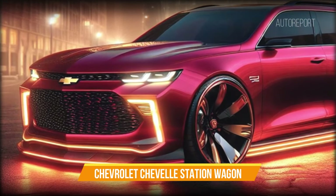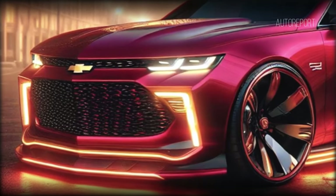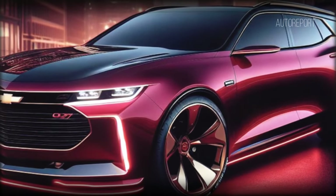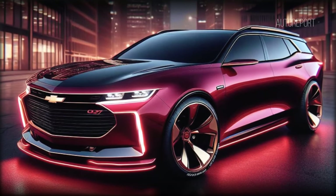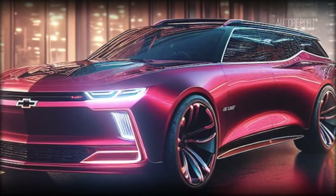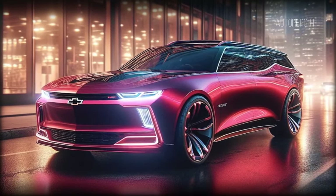Now let's explore starting from the front. Gone are the traditional traits of the Chevelle — instead we're greeted with a bold reinterpretation that draws inspiration from its Camaro sibling. As the title suggests, the Chevrolet Chevelle station wagon boasts an extraordinary elongated silhouette, promising ample space for passengers. This modern iteration showcases sleek lines, contemporary lighting, and a sporty grille that exudes confidence on the road.